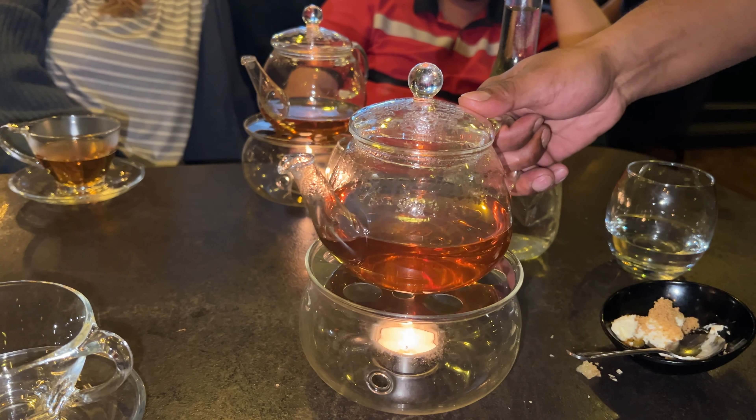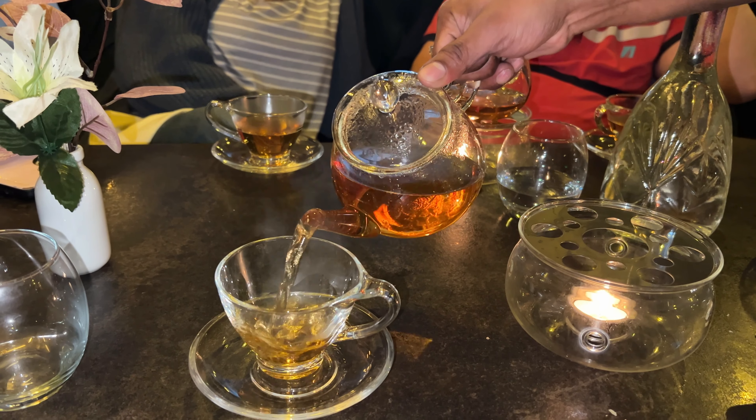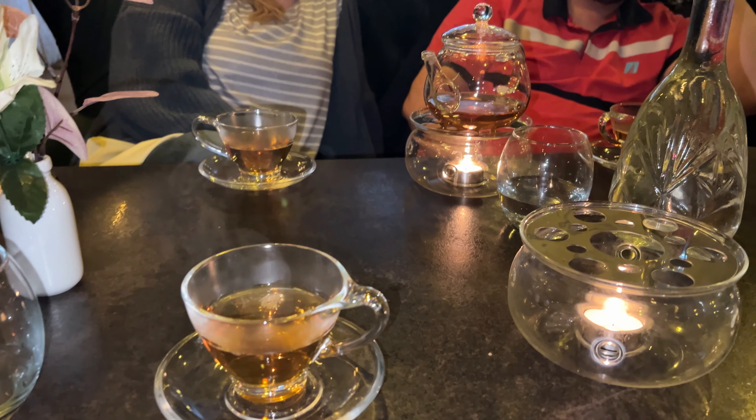The hot drink we were given to enjoy with our cheesecake was an unusual herbal tea called Flower of Asia. It was wonderful with honey. We were given that because we weren't regular chai tea drinkers.